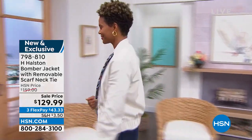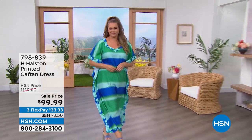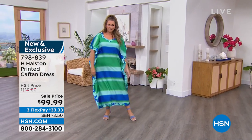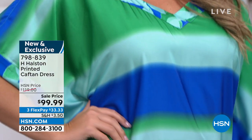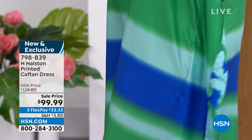798-810 is your item number. One of the number one couture fashion brands in the world is Halston, well known for the most magnificent caftans. We have H. Halston exclusive here to HSN. This is our brand new beautiful caftan. As soon as this went up on HSN.com, people started just grabbing it.